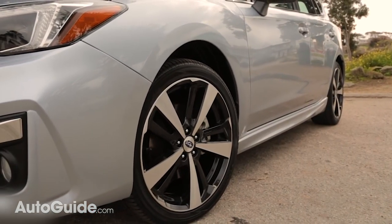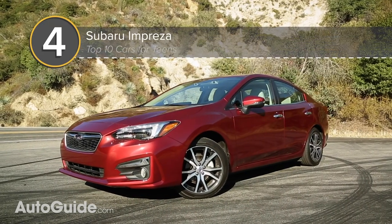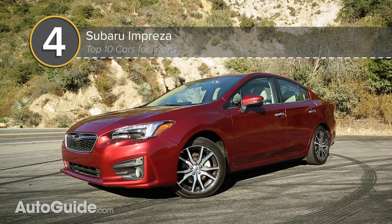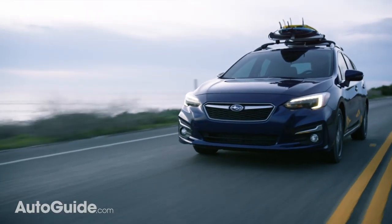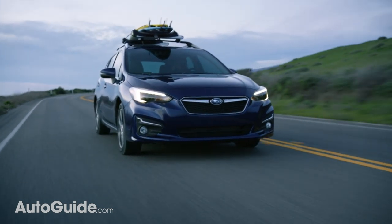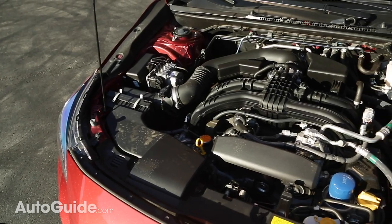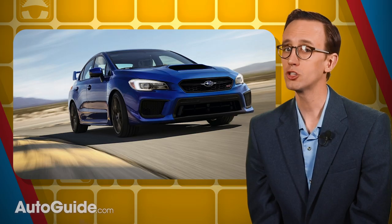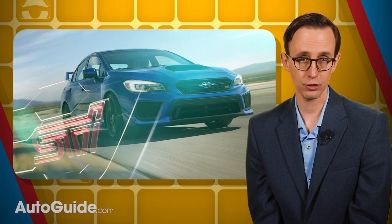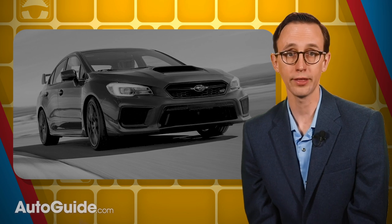One car where all-wheel drive is not available is the Subaru Impreza — and it's not available because it comes standard. But that's not all this small sedan or five-door hatch has going for it. An IIHS top safety pick plus, thanks to its superior front crash prevention technology, excellent headlights, and all-around structural integrity — this Subaru is a jack of all trades. A two-liter Boxer 4 provides 152 ponies, while an available continuously variable transmission helps deliver up to 38 miles per gallon on the highway. Subaru also offers performance-oriented WRX and STI versions of the Impreza, but those are not recommended for teens.